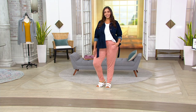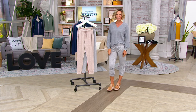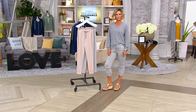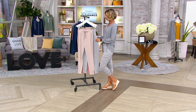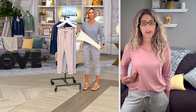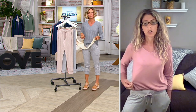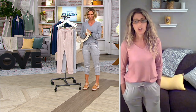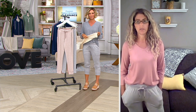Frost gray — which is what I have on — extra small is almost gone. These are light enough where you're going to be fine in warmer weather, but you could totally wear them into the fall. We have some great matching shirts and cardigans that go with this in these great neutral colors, so really something you could wear all year round.